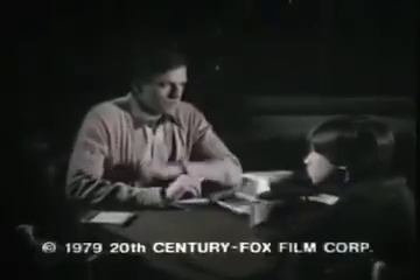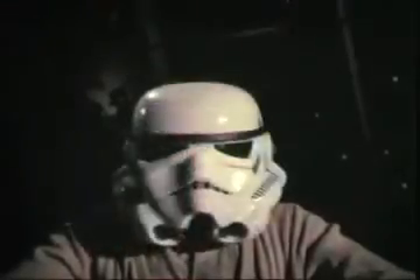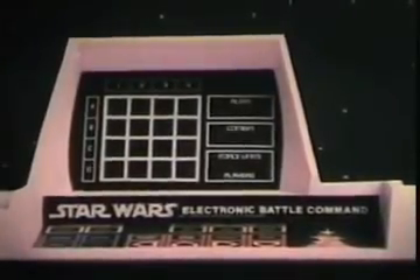Kenner proudly presents Star Wars Electronic Battle Command, the computerized space battle game. Enemy scan on — I see you. Battle stations — red alert! Star Wars Electronic Battle Command has computer scanners, Force units, invisible shields. Three levels of play: basic, intermediate, and advanced. My TIE fighter's hit! Dad, let's play the basic game. Star Wars Electronic Battle Command from Kenner.